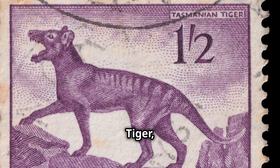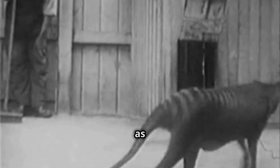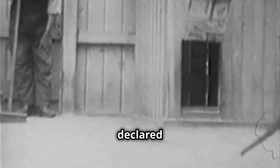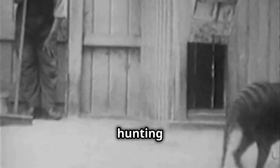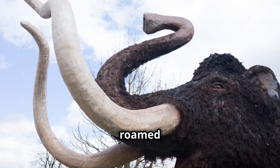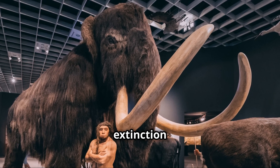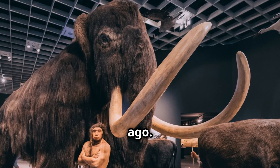Then, the Tasmanian tiger, a unique marsupial predator from Australia. Also known as the thylacine, it was declared extinct in the 20th century due to hunting and habitat loss. Fourth, the woolly mammoth, which roamed the Earth during the Ice Age. Climate change and human hunting contributed to their extinction around 4,000 years ago.